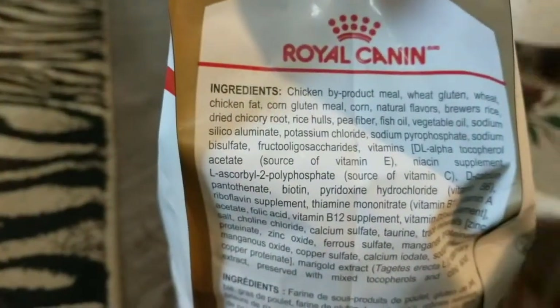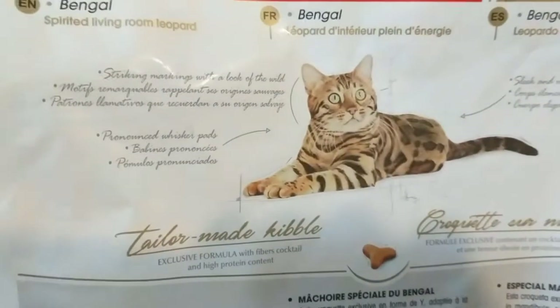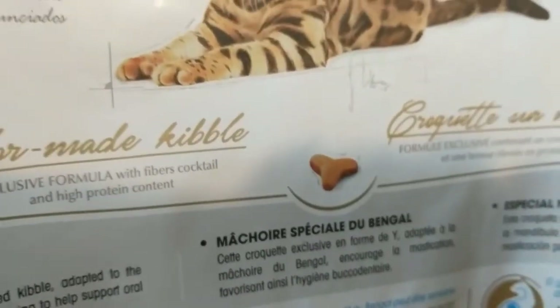Real quick, here's the ingredients list. Here's the back — a real pretty brown Bengal on the back here. There it shows you what the kibble looks like already.